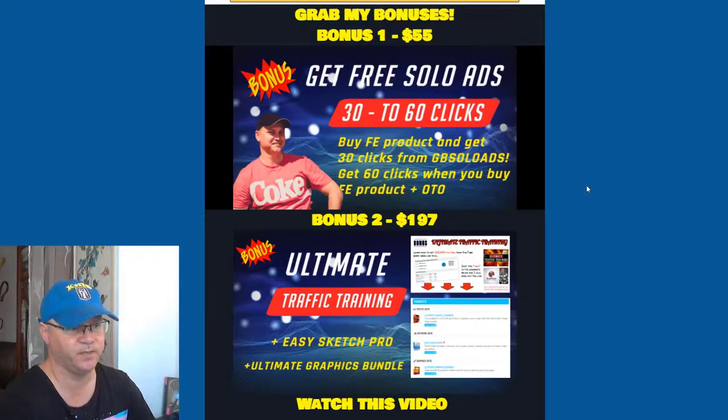If you buy the front-end for Entice and also buy any of the OTOs, you'll get 60 clicks from me for free.